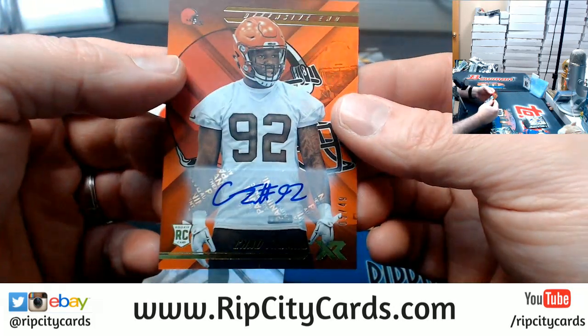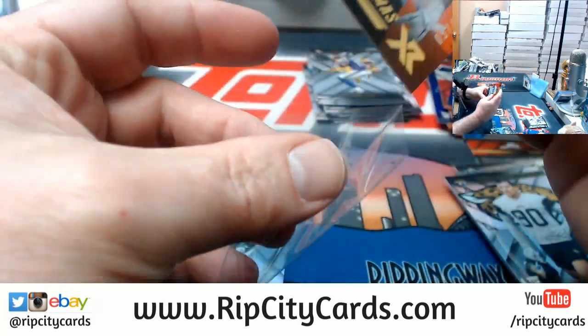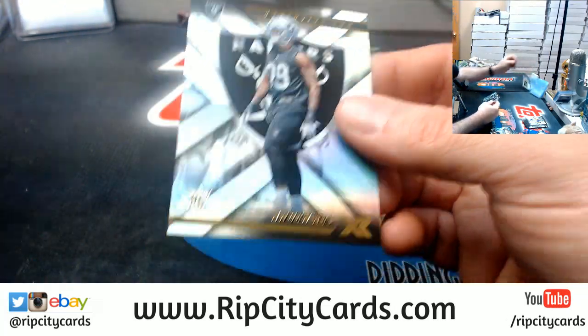Got the Chad Thomas autograph for the Browns to $49, and an Arden Keaton for the Raiders.